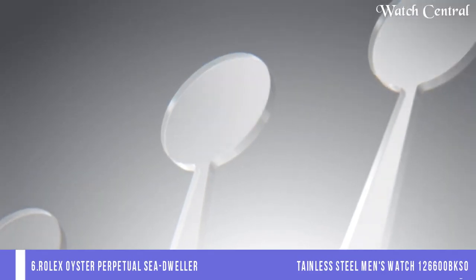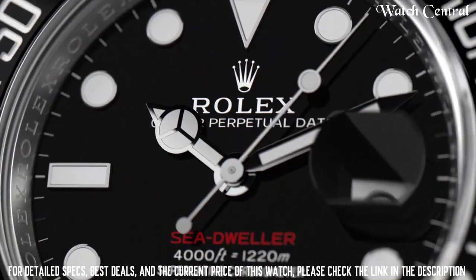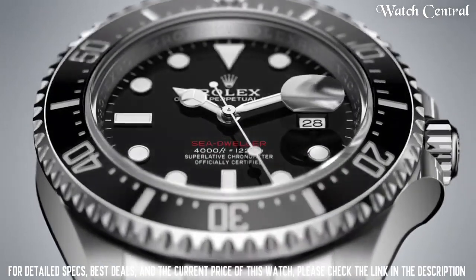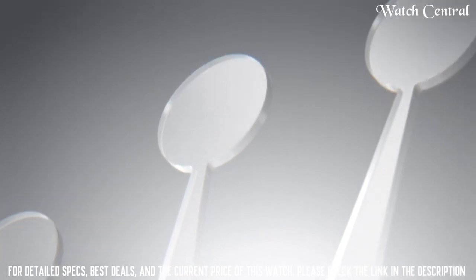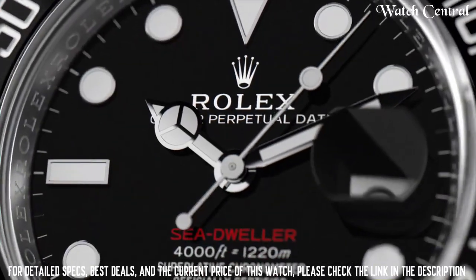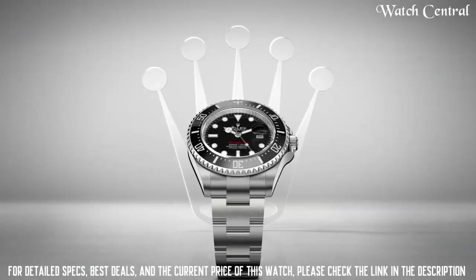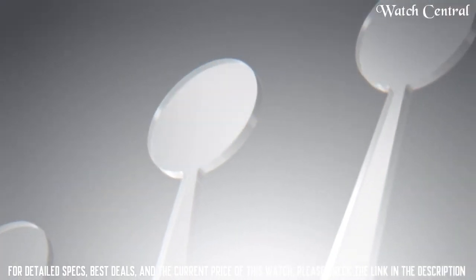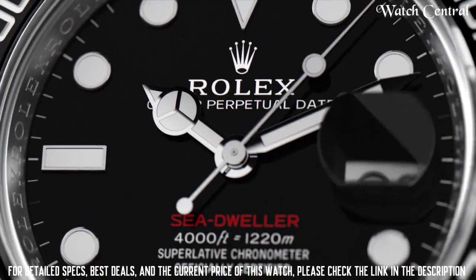Number six: Rolex Oyster Perpetual Sea-Dweller 43mm ceramic bezel stainless steel men's watch 126600. It features a stainless steel case, a black dial with white hour markers, and a unidirectional rotating bezel with a Cerachrom ceramic insert, and a stainless steel Oyster bracelet. The watch is water resistant up to 1220 meters. The Sea-Dweller is a professional diving watch first introduced in 1967, known for its high water resistance and durability.